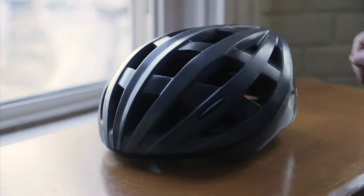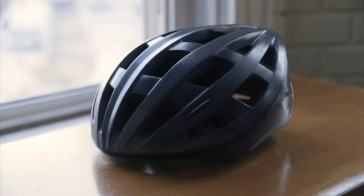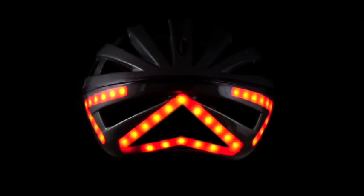This is Lumos, the world's first smart bicycle helmet that provides integrated lights with brake and turn signals.